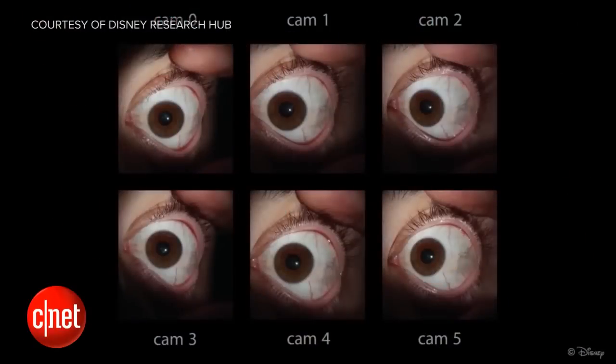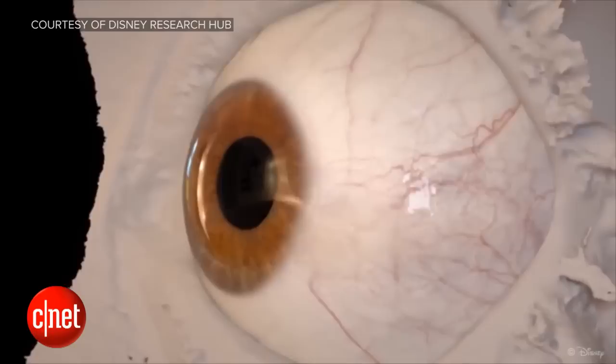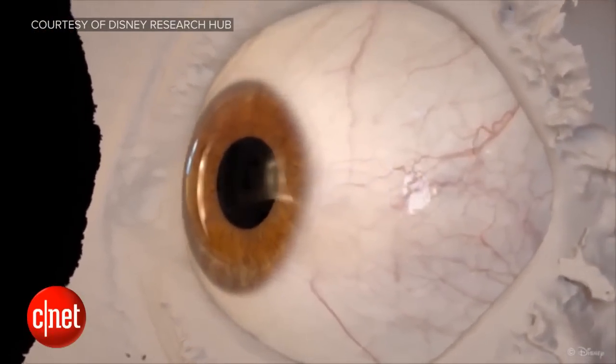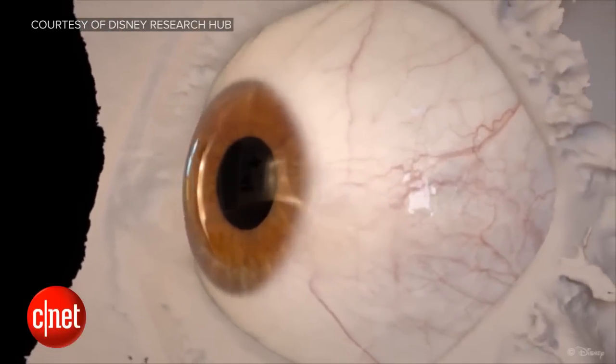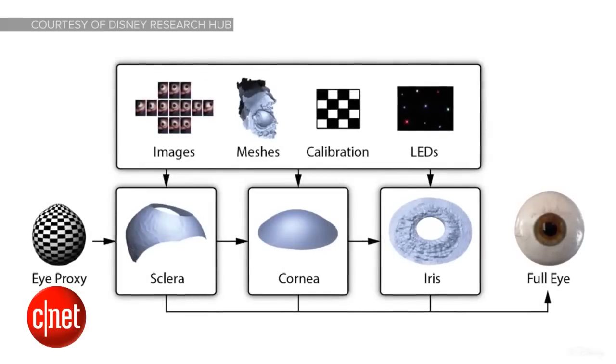The hardest part about making an animated figure seem real is the eyes, right? Eyes are the window to the soul. Usually we notice that animated creatures or people are soulless because their eyes are super weird — just blank stares, they don't quite look right. This is a product of Disney Research. A PhD student named Pascal Berard at Disney Research Zurich — his team of researchers are aiming to raise the bar on computer-generated eyes.